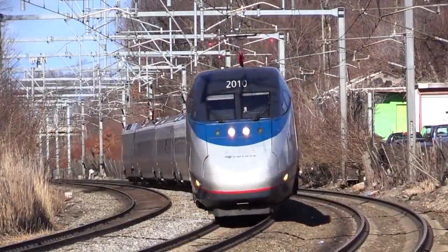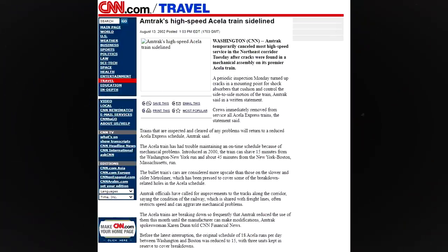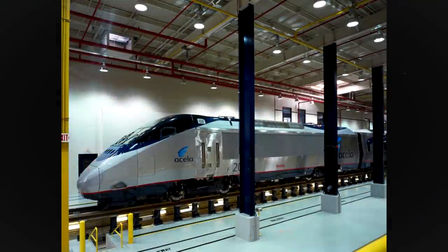However, after only a year and a half in service in August 2002, Acela train sets were suddenly removed from service. It was revealed that the brackets connecting the trucks with the yaw dampers that prevented swaying were cracking. In the shops, the Acelas were given redesigned trucks and frequent inspections.